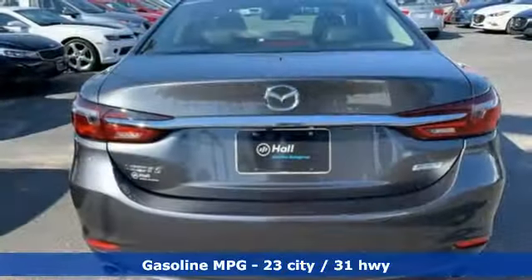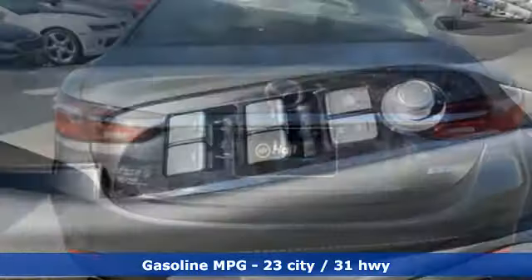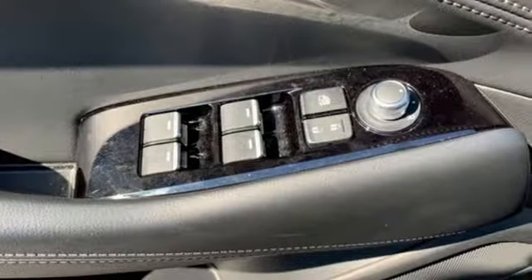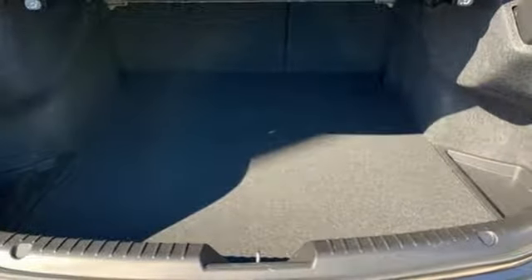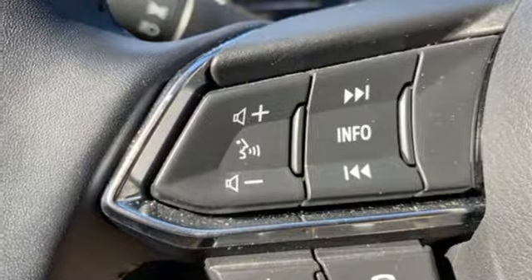You'll look forward to every drive with features like these: external memory control, power heated mirrors, dual zone climate control, auto dimming rear view mirror, doors and push button start proximity key, and front heated bucket seats.